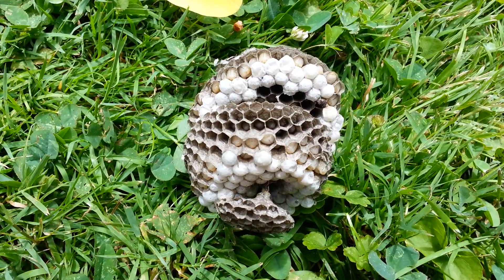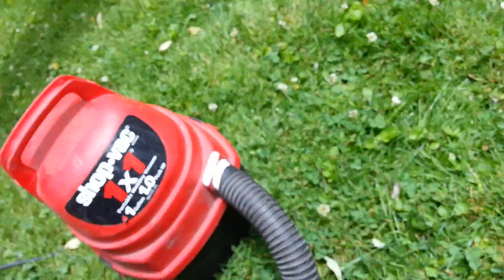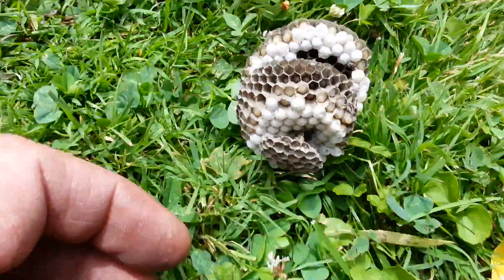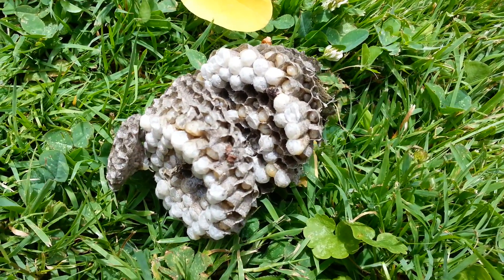These are yellow jackets that we caught - sucked them up in the vacuum cleaner and knocked the nest down. Here's the eggs and the hive. Look at them in there moving.